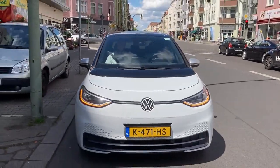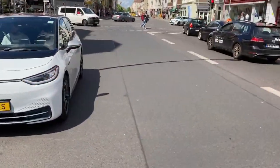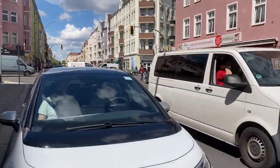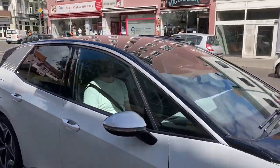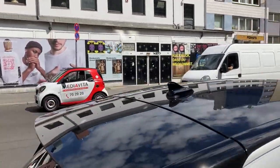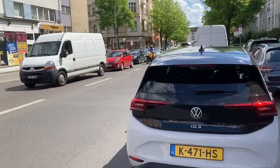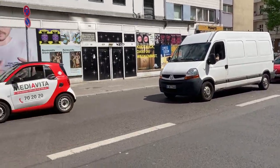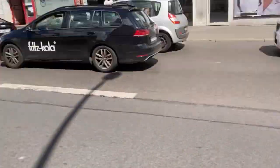Welcome to Berlin. It's probably 2 p.m., maybe one minute past, and we're about to start the Berlin challenge to Amsterdam with the ID.3 Pro, the 58 kilowatt hour model. I'm really excited because can it beat the BMW iX3? I don't think so, but it might.